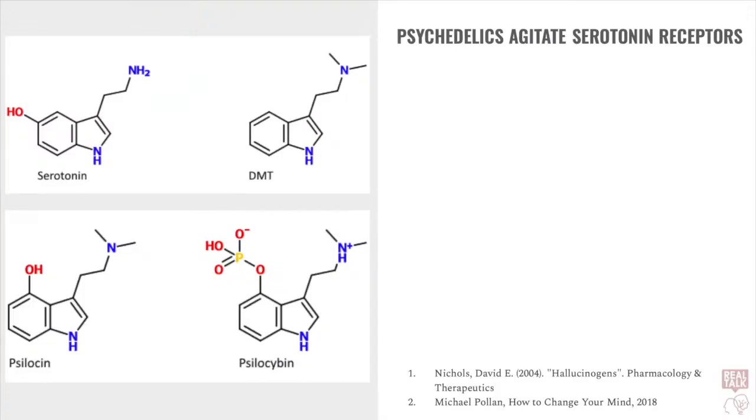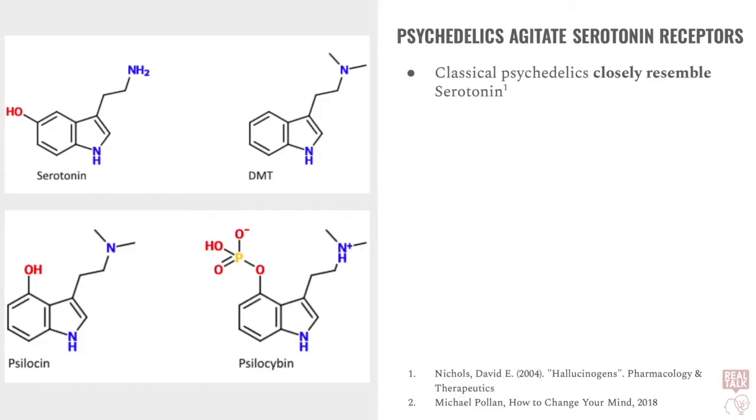Well, this is because the classical psychedelics closely resemble serotonin. You can think of them as doppelgangers. So, here on the left, we can see the similarities between the serotonin molecule and the DMT, psilocin, and psilocybin molecules.